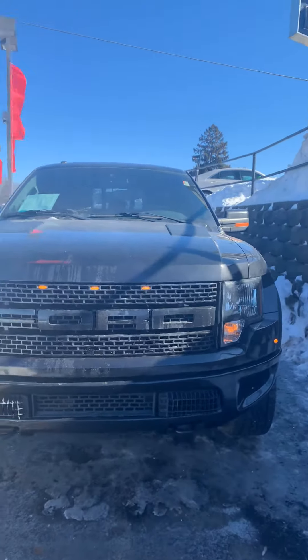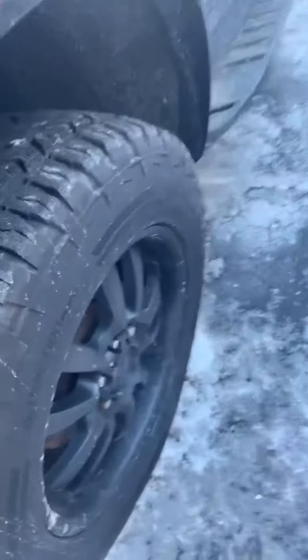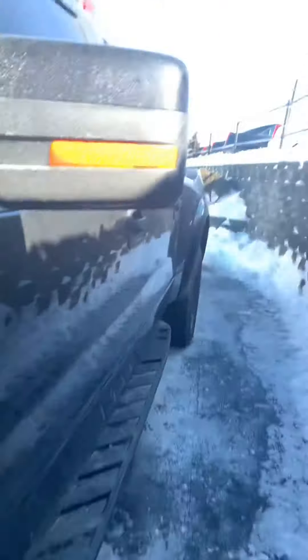It's a great day here at Boucher. This is Brianna Way giving you a video of this beautiful 2012 Ford Raptor. This vehicle is very nice — it's been fully inspected by our certified technicians.